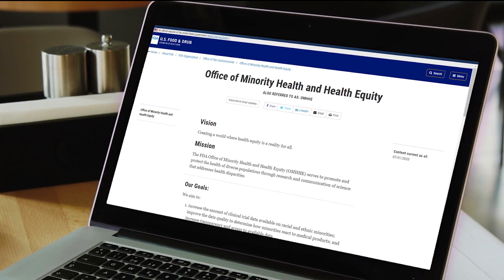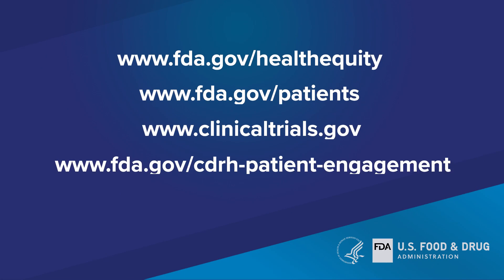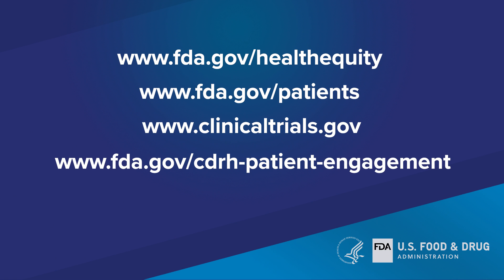If you're interested in learning about or participating in medical device research, we encourage you to visit our website and our patient engagement web page. For more information about the FDA, the Office of Minority Health and Health Equity, and clinical trial diversity, please visit these websites.